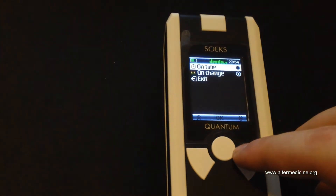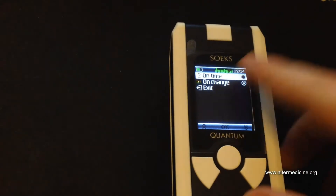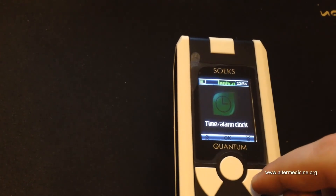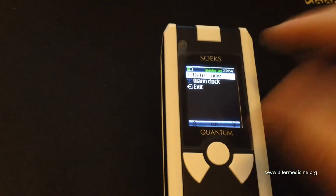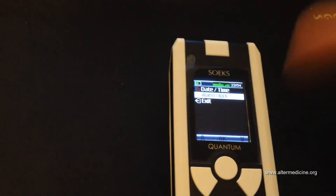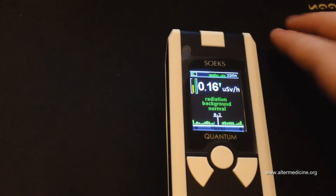There's data and on-time change options I haven't figured out yet. You can set the time — when I got the device the time was wrong so I changed the clock. There's also an alarm you can set, and the measurement screen is where we started.